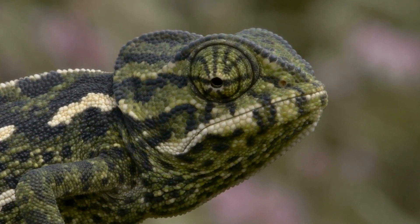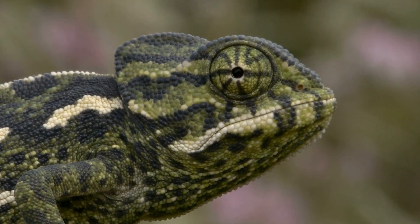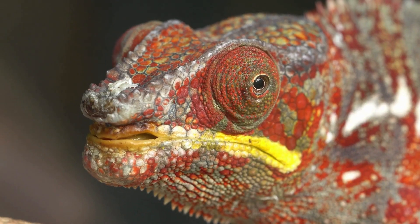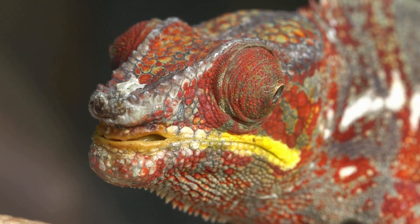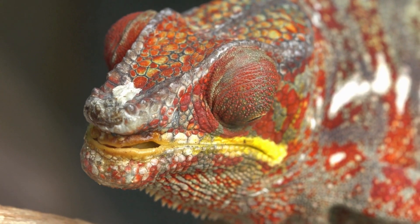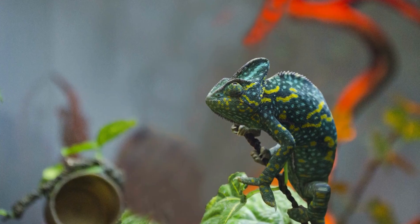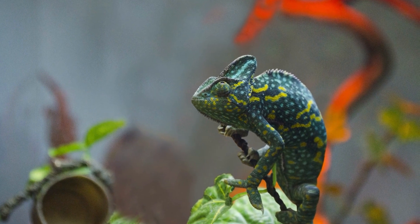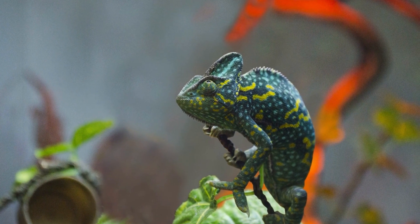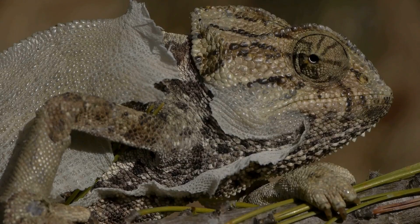The factors that influence a chameleon's color change are diverse and complex, including light. Light is a critical factor: strong light can stimulate a chameleon to change its color to reflect more light or absorb less heat, helping to regulate its body temperature. In low light environments, chameleons may change color to enhance their heat and light absorption.